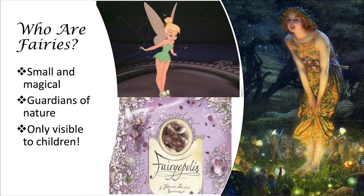Fairies also love living in houses, especially houses that were built for them by children. Which is why we're going to learn how to build great fairy houses that fairies will want to live in today.